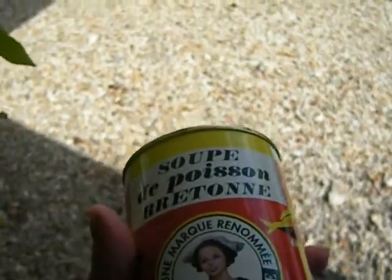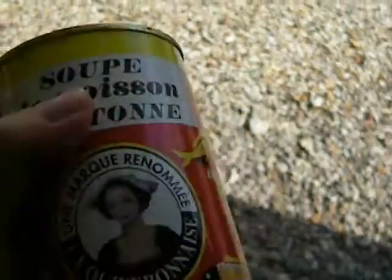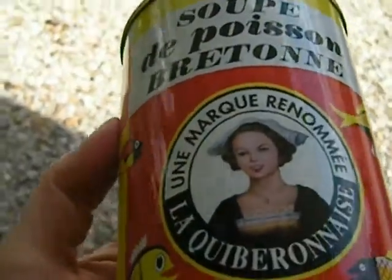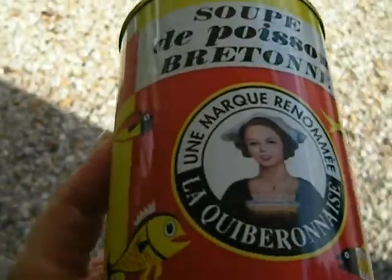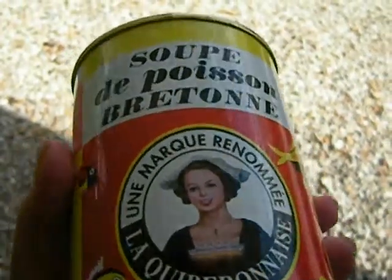Of course, every country and every region is known for their fish soups. For example, in the Marseille region of France they are known for bouillabaisse, and in Brittany it's Soupe de Poisson. And oh, it's good.